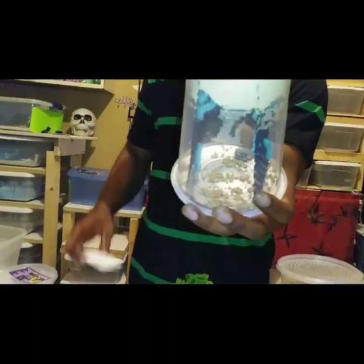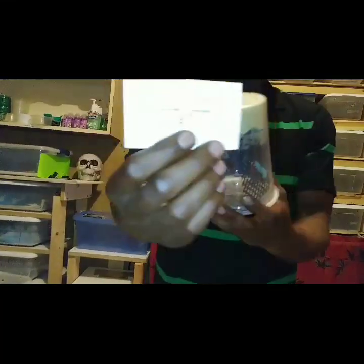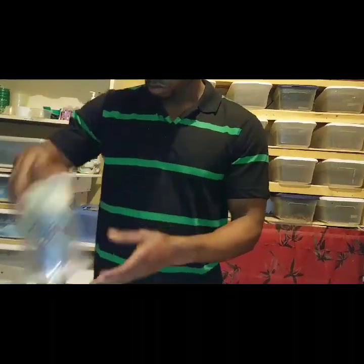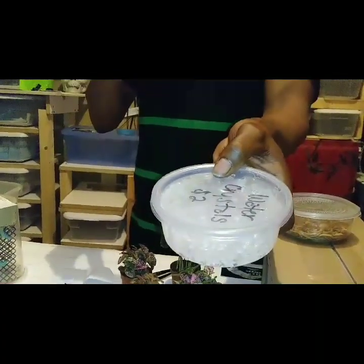We're picking up these hornworms from New York Silkworms, located hatched and grown in New York. NYsilkworms.com is their card. We also picked up water crystals from Roly Poly Ranch.